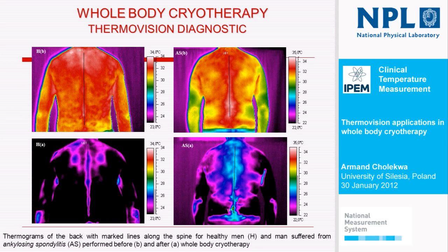The next answer is the thermo-vision diagnostic. We performed many thermograms of backs — healthy, like here, before and after whole body cryotherapy — and for patients with different spine diseases. Here we have a patient with ankylosing spondylitis. This is the thermogram performed before whole body cryotherapy in normal conditions outside the chamber, and after body cooling, also in the same room but after cold impact.